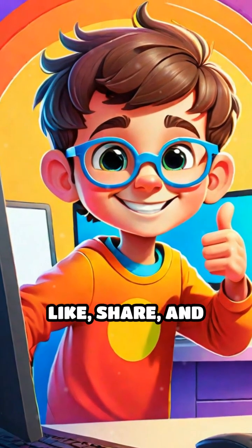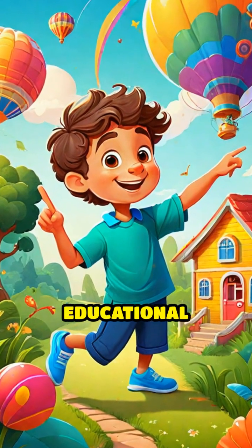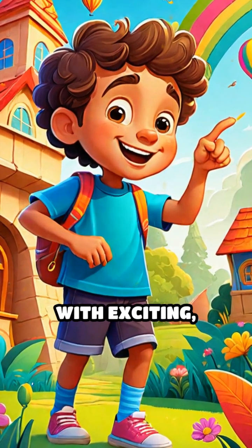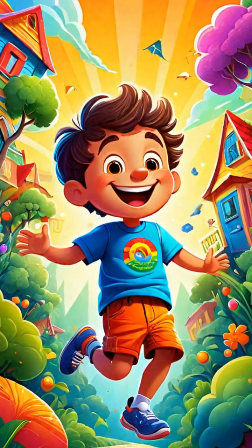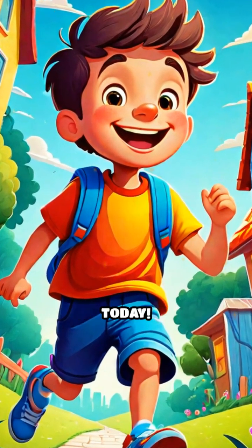Don't forget to like, share, and subscribe for more fun videos. Looking for more fun and educational activities for your little ones? Click the link below to visit a website with exciting, engaging items perfect for young children. This video was created by Auto Shorts. Want your own eye-catching videos? Tap the link in the description and get started today.